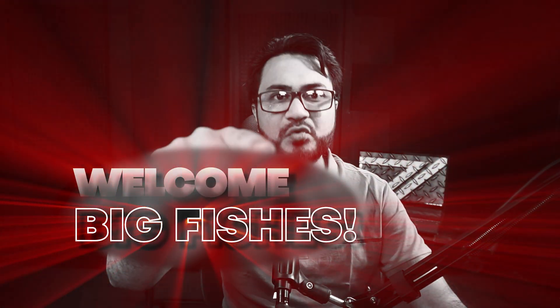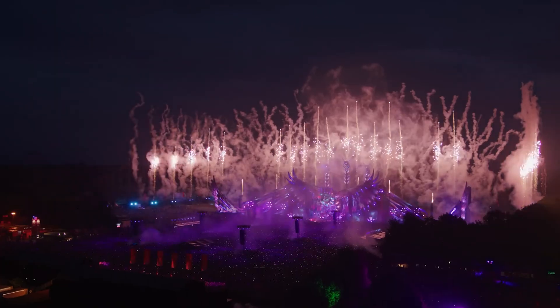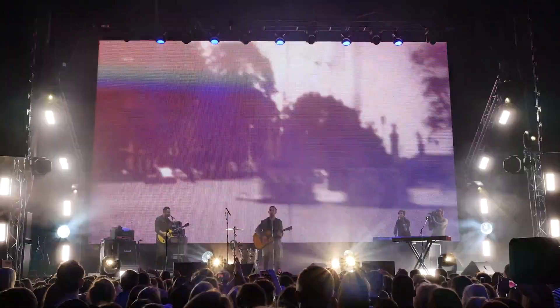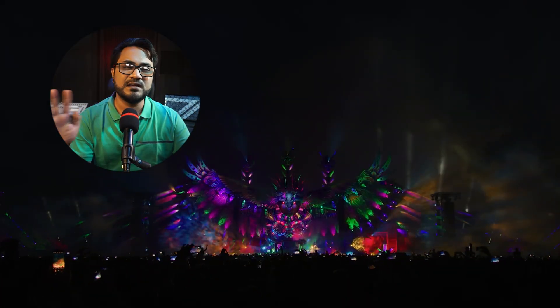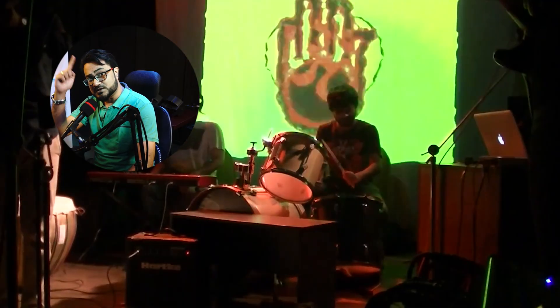Resolume is only for big productions. While Resolume is great for big productions, it's very useful for small gigs as well. You can create a stunning visual experience if you have a laptop, a projector, and Resolume.